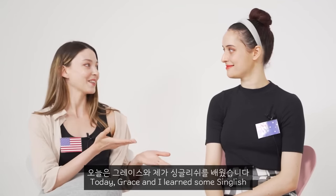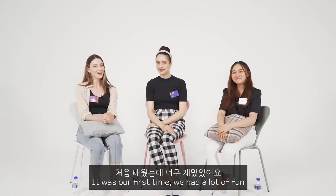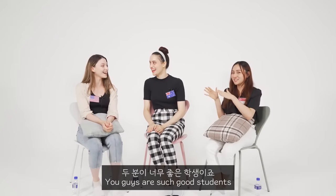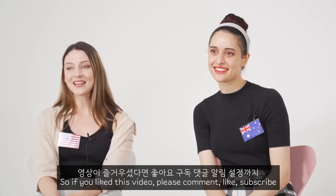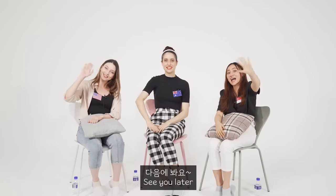So today Grace and I learned some Singlish — it was our first time and we had a lot of fun. Thank you for being such a good teacher! You guys are such great students. If you like this video please like, comment, and subscribe. See you later! Bye!